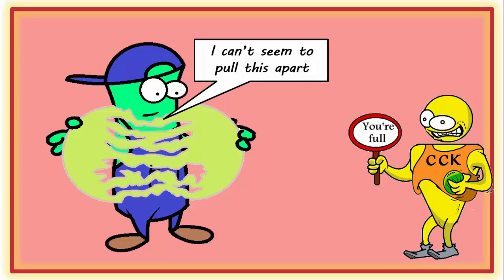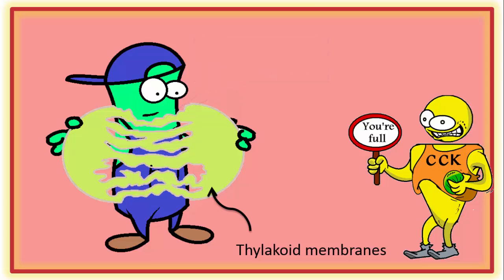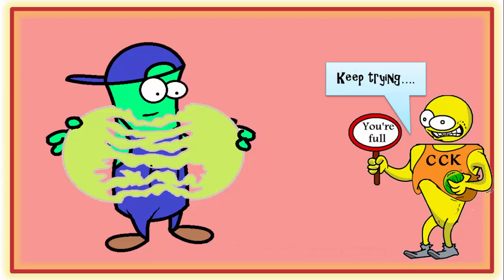The fat globules have attracted a bunch of thylakoid membranes. Now they are fats, but they are primarily galactolipids — and galactolipids jam up the pancreatic lipase enzyme when it bites into them.